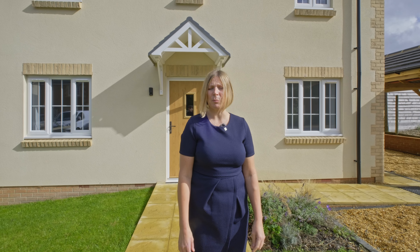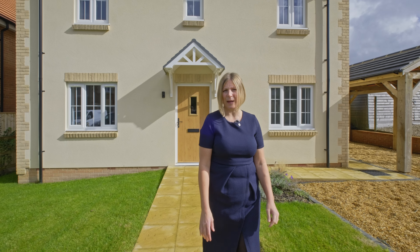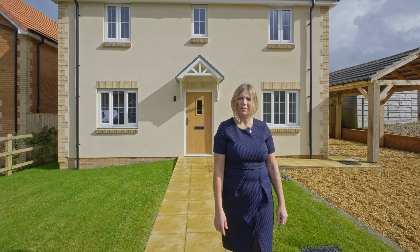Welcome to Buckland-Newton and this beautiful brand-new three-bedroom detached family home nestled in this picturesque village.